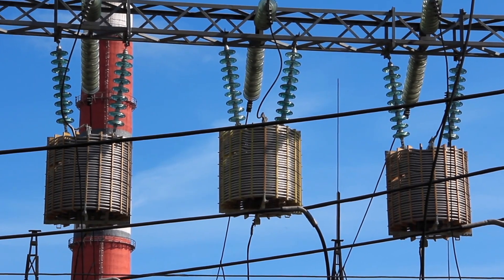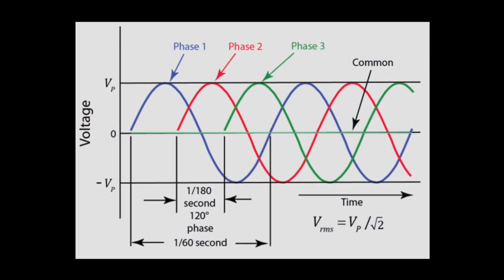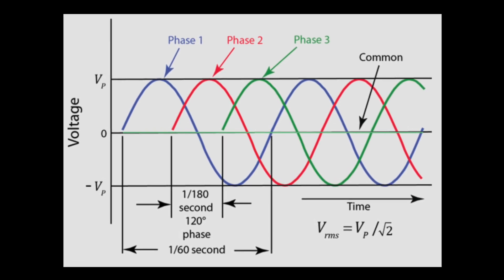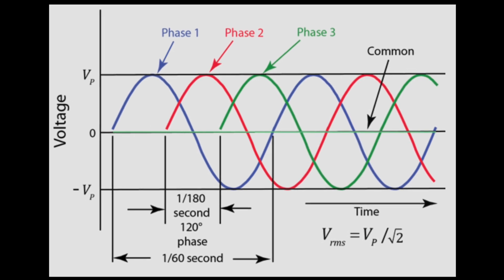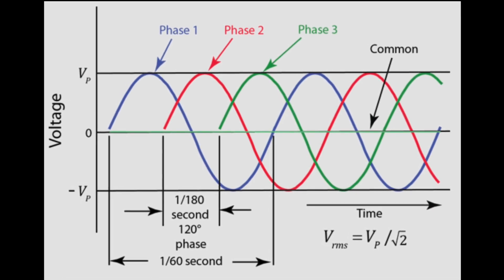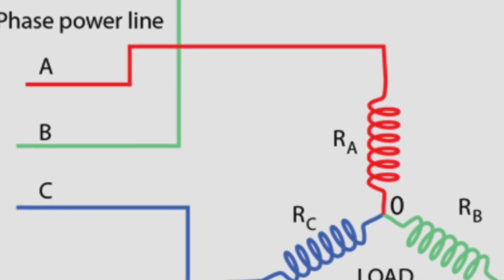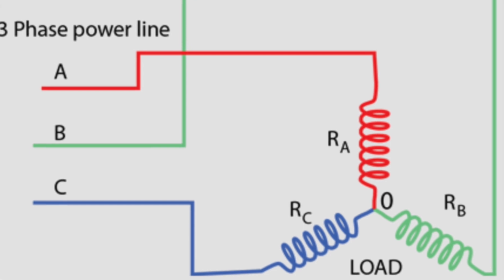Let's break it down a bit further. Imagine each phase as a sine wave. When one phase reaches its peak, the other two are either rising or falling. This staggered timing reduces the likelihood of power surges and dips, making the system more stable. The consistent power flow means that three-phase systems can deliver more power with less loss, which is why they're favored for high voltage transmission.